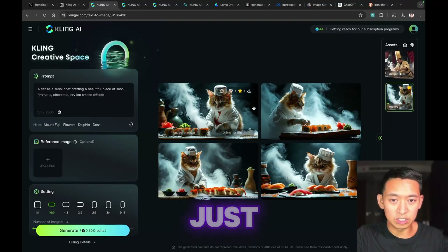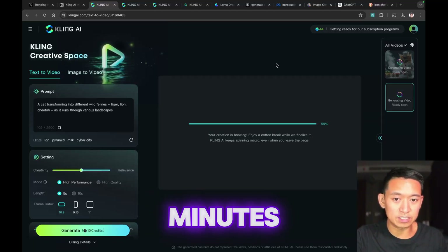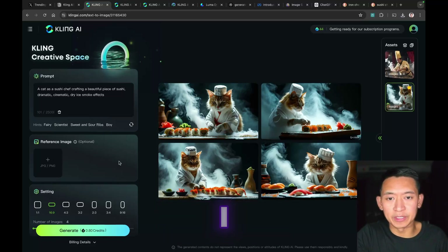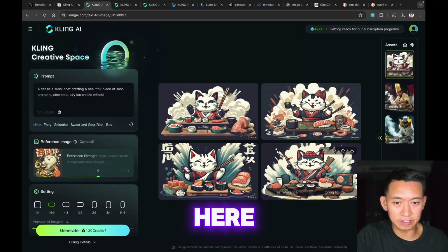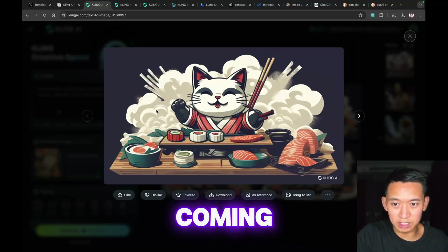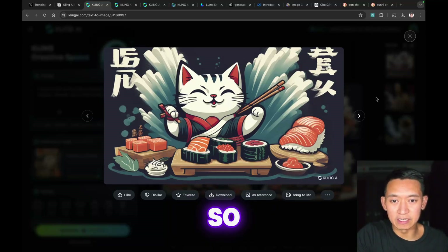We're going to stick with the original images — those were just perfect. The first video has been stuck at 99% for the last 46 minutes. I was curious what would happen using an illustration for the reference image — it definitely got the new style, though there's some issues: the arm is a little messed up and some chopsticks coming out of the clouds. My favorite of those is this one, it just needs to fix the hand a bit. That's how the reference image feature works.